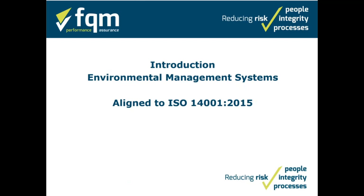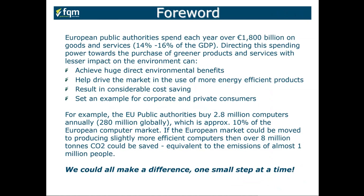European public authorities spend approximately 1.8 trillion euros on goods and services, which is about 14% of the GDP. Directing that spending power towards the purchase of greener products and services with lesser impact on the environment would have a huge direct environmental benefit, help drive the market towards more efficient products, result in considerable cost savings, and set an example for corporate and private consumers.